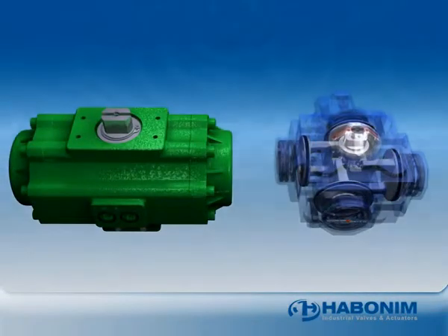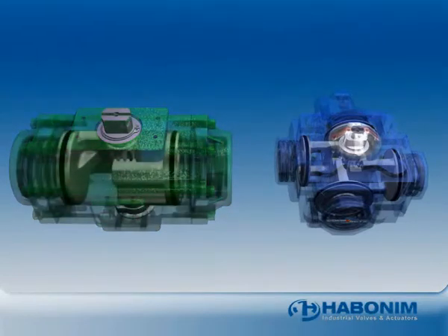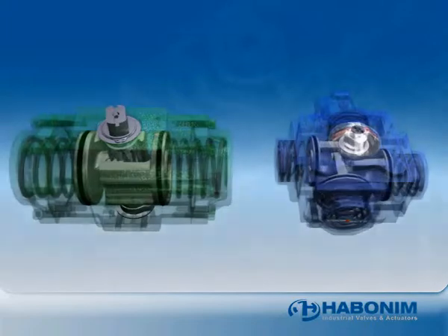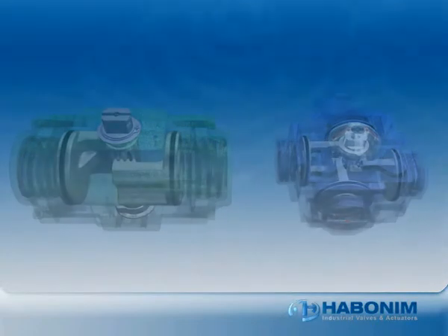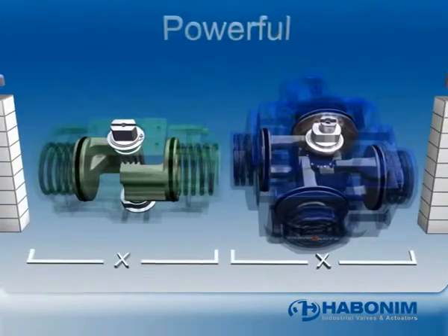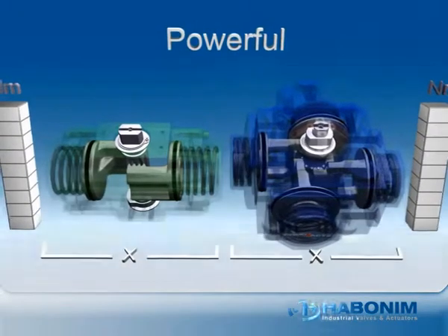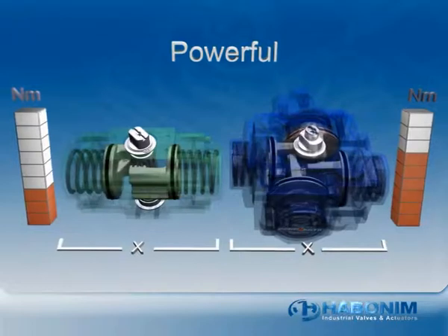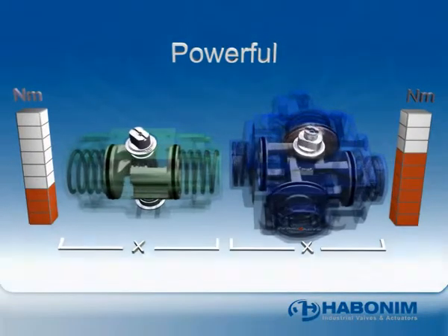The Compact four-piston mechanism represents significant design advantages when compared to comparable single and double piston actuators. A Compact four-piston actuator generates twice the torque of a typical two-piston actuator of the same piston size. The Compact four-piston design allows a much smaller actuator to generate the same torque as a larger, bulkier model.